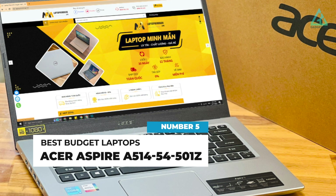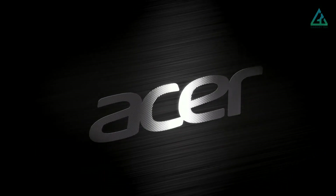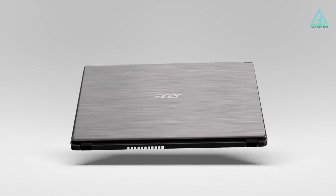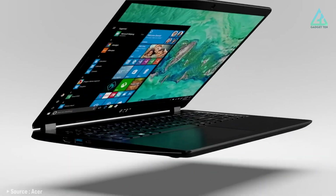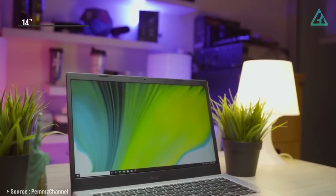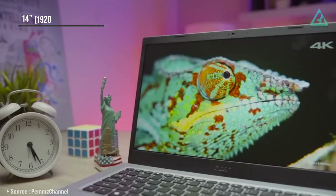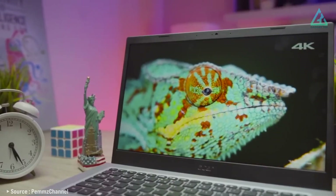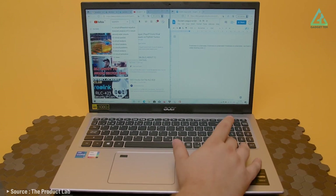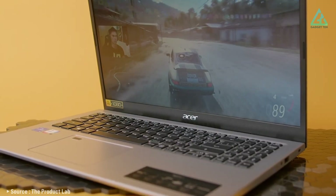Number 5: Acer Aspire 5, at $514.54. With its affordable price point, decent performance, and robust build, the Acer Aspire 5 is an excellent sub-$500 option. The laptop comes with a 14-inch full-HD IPS display, which provides clear and vivid visuals. The display is also anti-glare, which reduces eye strain and provides a comfortable viewing experience.